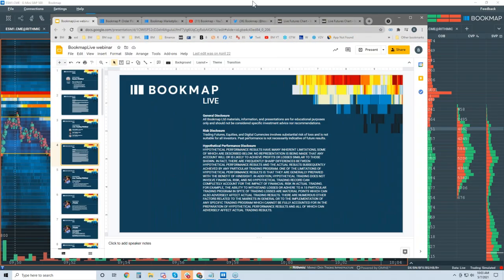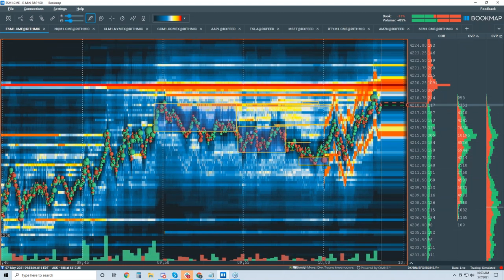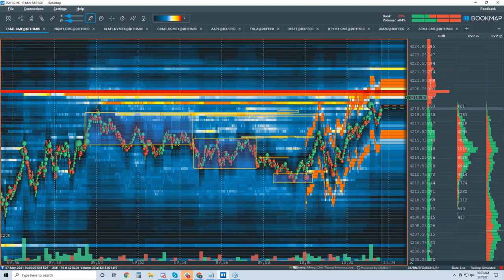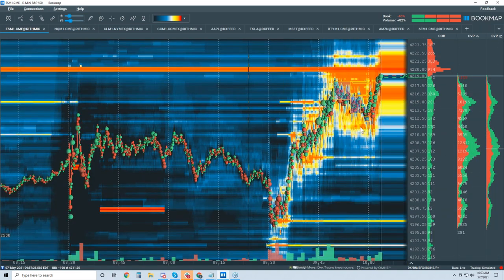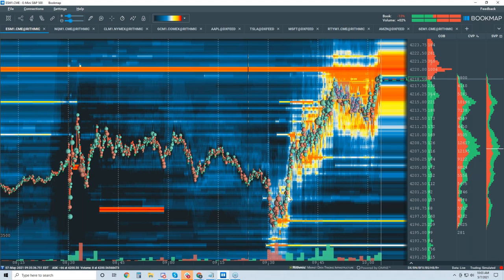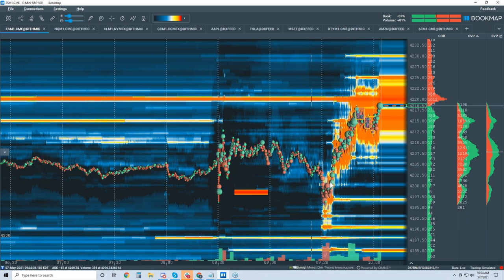We're going to jump right in and see where price is going. This is where we left off — a little volatility. We were talking about this in the previous webinar, and this was a pretty easy move. We were looking just above the figure at 4200. This is worth 20 points in the S&P. We're looking for 4220 — these guys have been up here for a long time, maybe all week.